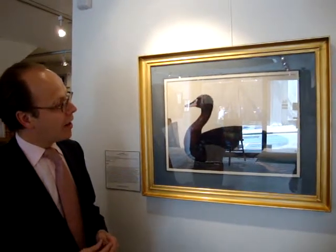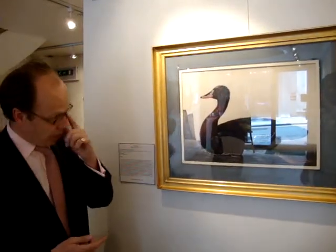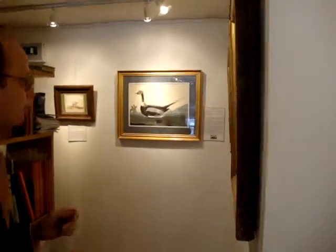He was going around England in the 18th century making drawings and watercolours, which were then published. He was one of the first artists to set up an encyclopedia, and by coincidence I have another one by him which was engraved and published.